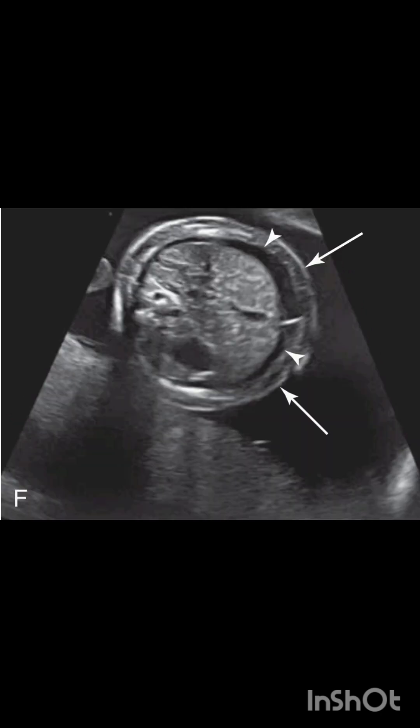This image shows the recipient twin of a different pregnancy. It shows cardiomegaly due to high output heart failure. There is also a small pericardial effusion indicated by the long arrow and soft tissue edema evidenced by skin thickening — consistent with hydrops. The abdomen of the same recipient twin reveals developing ascites and soft tissue edema, confirming hydrops.